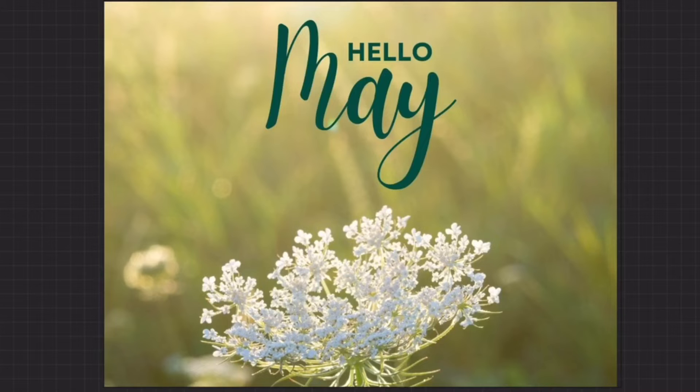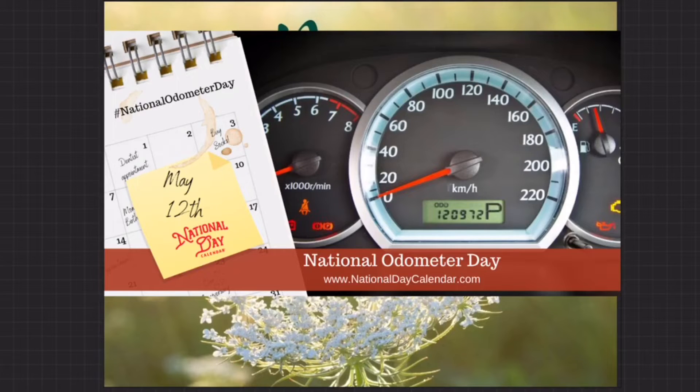Good morning, Kittle Kids! Welcome to your Thursday, May 12th. And today — I know you've all been waiting for it — you guessed it, it's National Odometer Day!